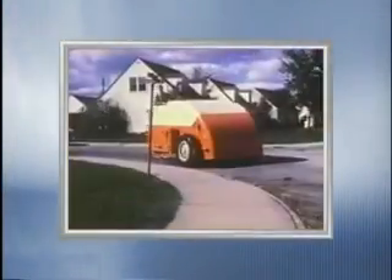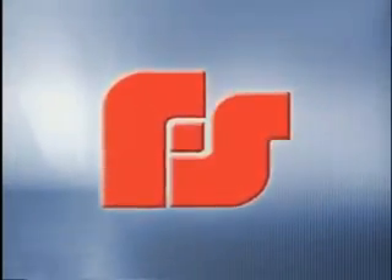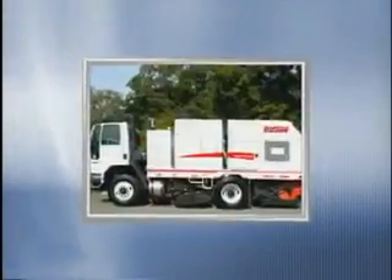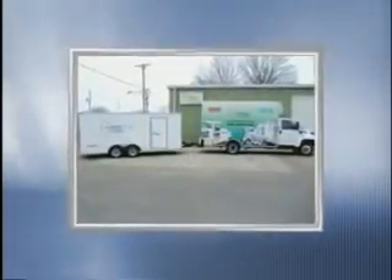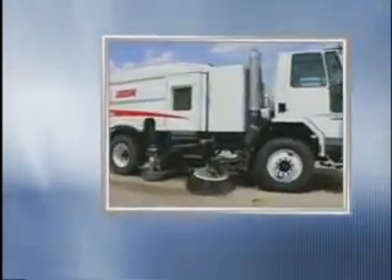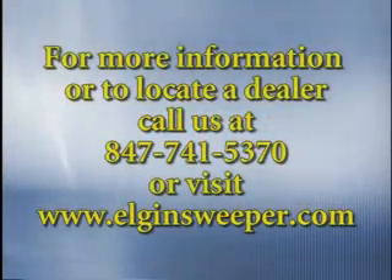For over 90 years, Elgin products have delivered superior performance. Today, Elgin sweepers are used around the world and are backed by a strong, committed parent company, Federal Signal Corporation — a solid, diversified Fortune 1000 company traded on the New York Stock Exchange. Elgin sweepers are sold and serviced by the industry's most respected dealers, with a factory-trained worldwide network proving their value through quality sales and service, warranty work, and readily available parts. Meeting and exceeding the needs of customers, tackling environmental challenges, and providing the most comprehensive line of sweepers have made Elgin Sweeper Company the world's leader in the sweeping industry. For more information or to locate a dealer, call 847-741-5370 or visit www.elginsweeper.com.